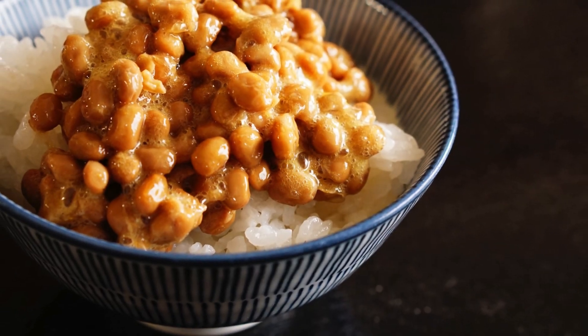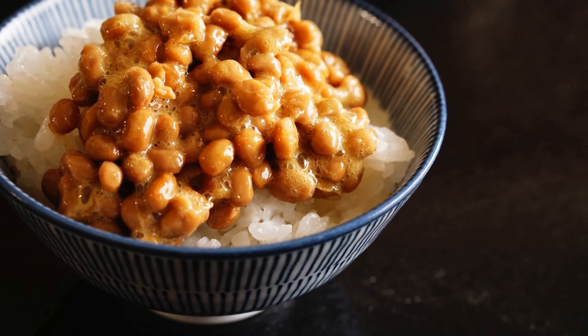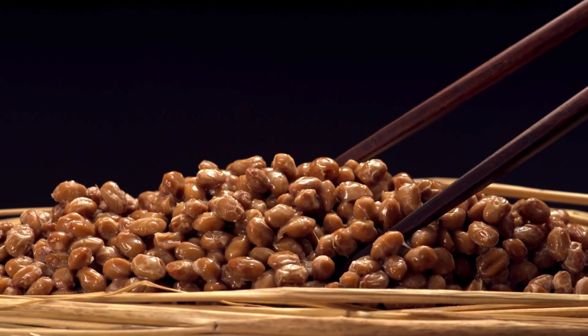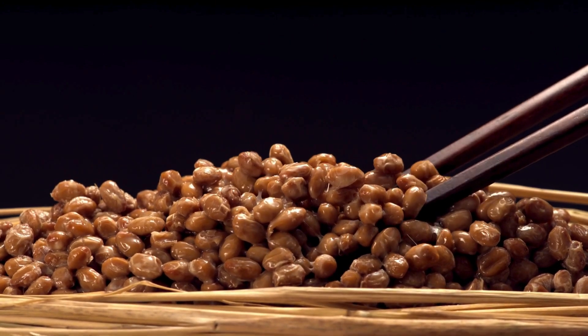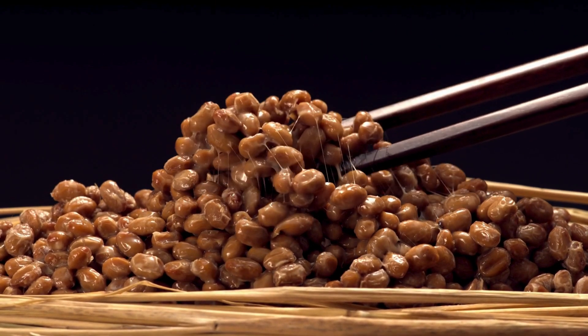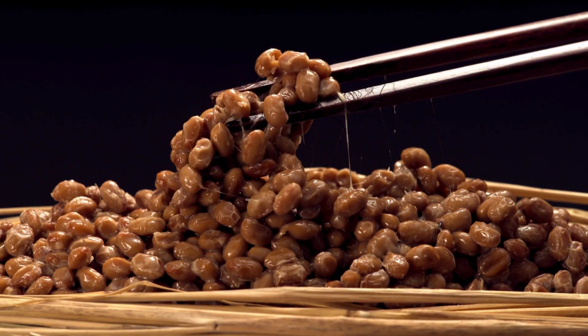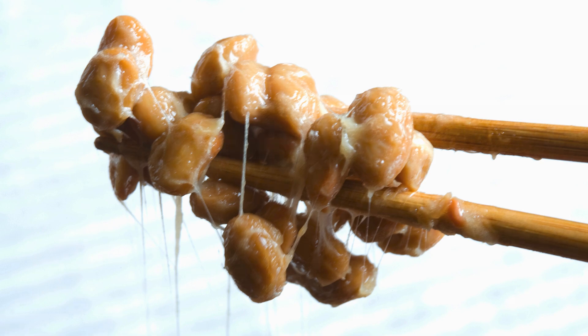Hello everyone, welcome back to Layered Vegan. Today we're diving into a unique and nutritious Japanese superfood, natto. This fermented soybean dish is not only fascinating, but also packed with health benefits.